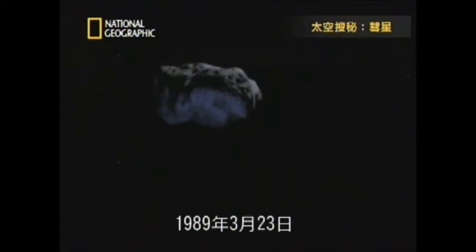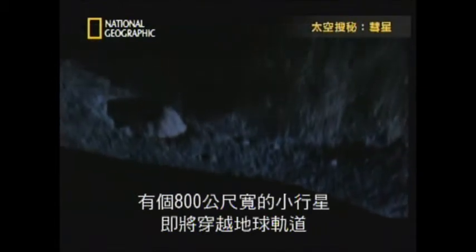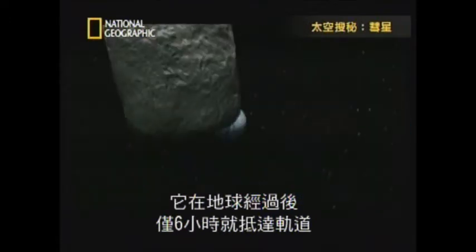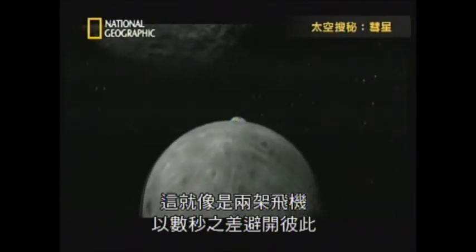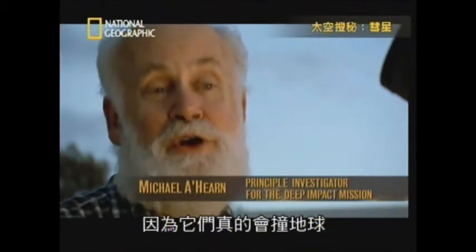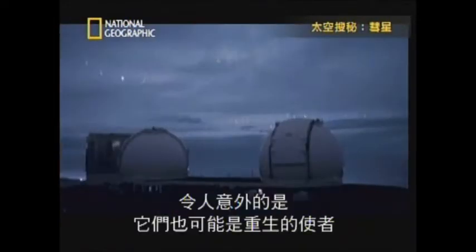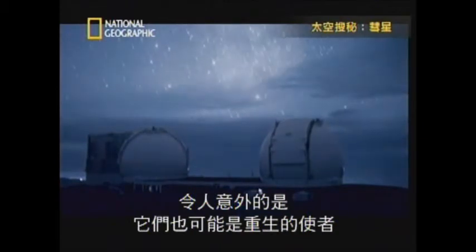March 23, 1989: an 800-meter-wide asteroid was about to cross Earth's orbit, arriving just six hours after the blue planet had passed by — the equivalent of two airplanes missing each other by seconds. Humanity collectively should fear them because they do hit the Earth. But while comets can be emissaries of death, we're learning that, surprisingly, they can also be agents of rebirth.